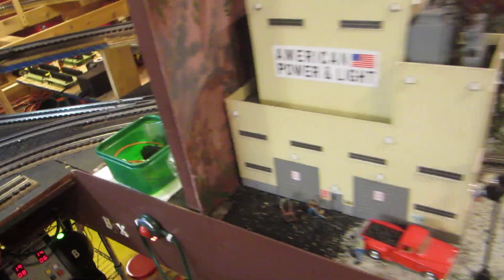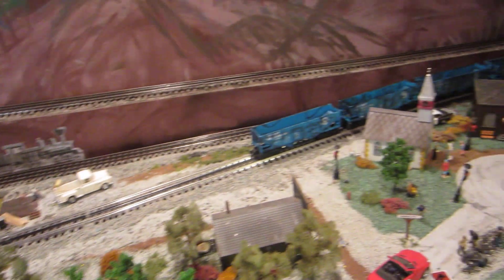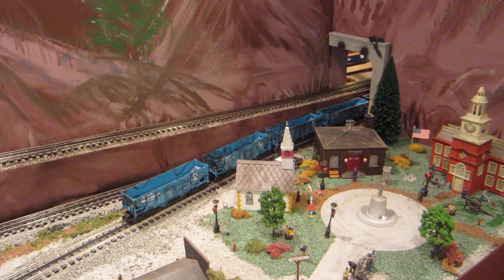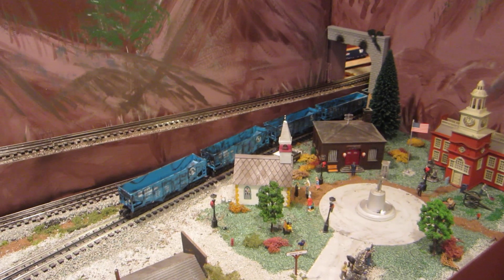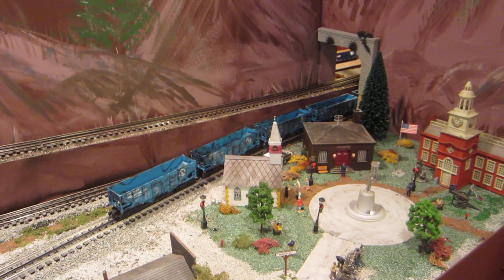This makes for a very interesting scene when showing the layout off to visitors. And here the train is departing town. That is the video demonstration of loads in, empties out on the Glacier Line.